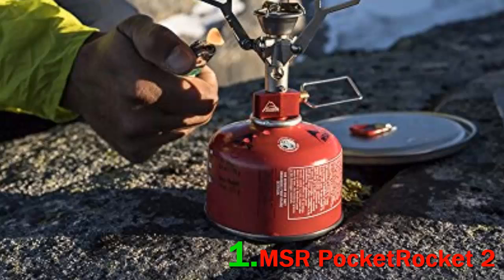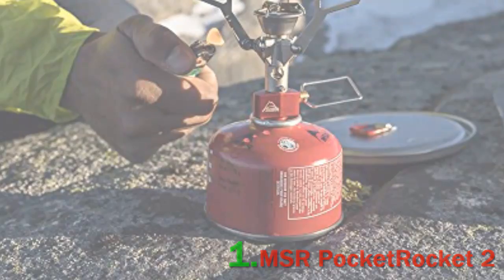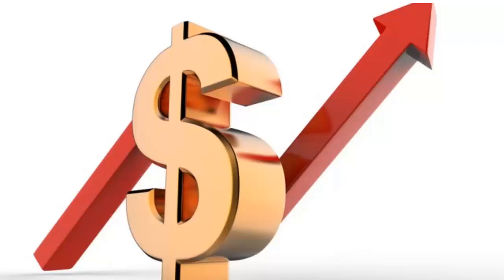For a slightly more souped-up version, MSR also offers the $70 Pocket Rocket Deluxe, which weighs more at 2.9 ounces but includes a push-start igniter and regulator for better performance in the cold. Check out the description for more information and the latest price.